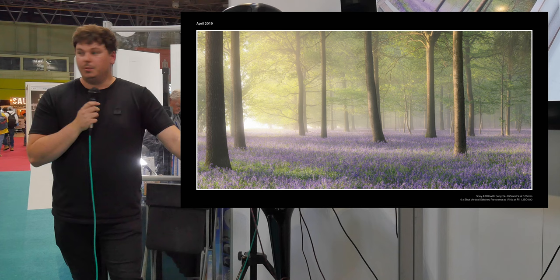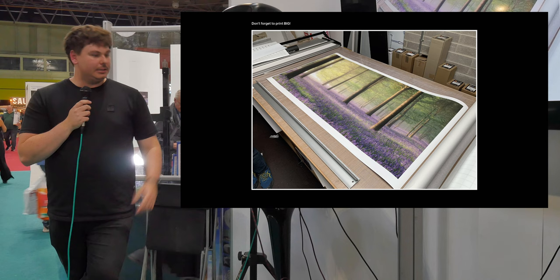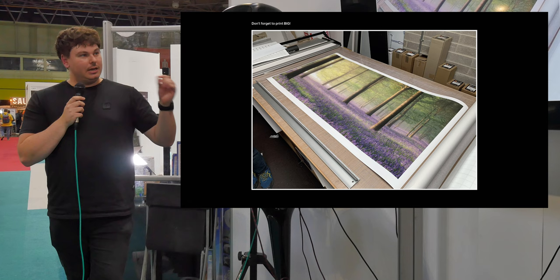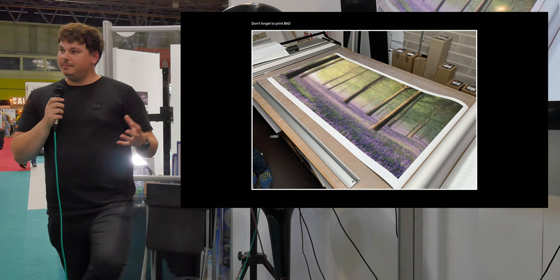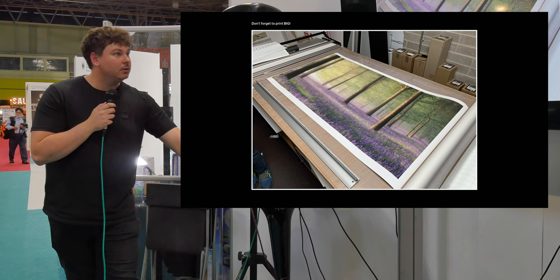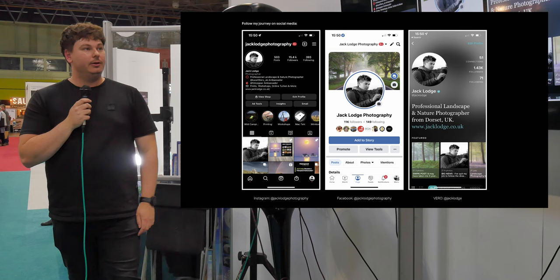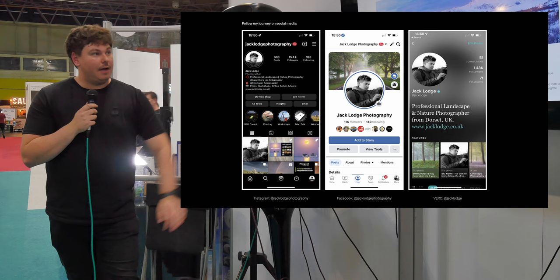That image went off to a print studio as a one-and-a-half-meter print for a client in America. It's amazing because you see every single detail — every single bluebell. When it's stuck on your phone on a four-inch screen it's okay, but when you see it that big you relive the whole experience. That's me — you can follow me on Instagram, Facebook, and Vero. Have a look at my portfolio and if anyone ever wants to come on a workshop, a one-to-one, or purchase a print, check my website first.